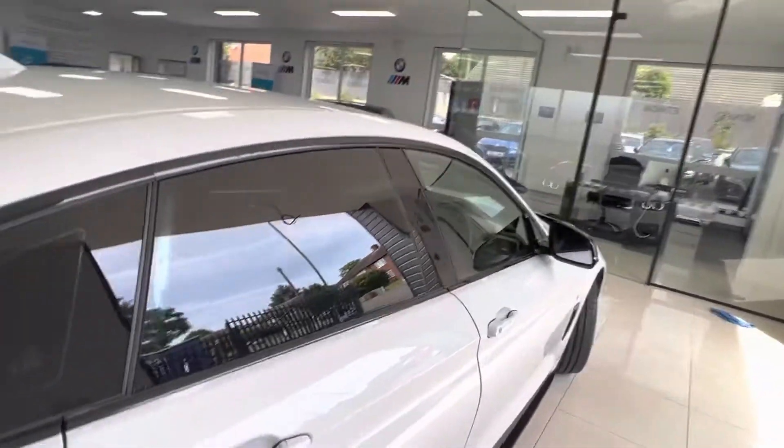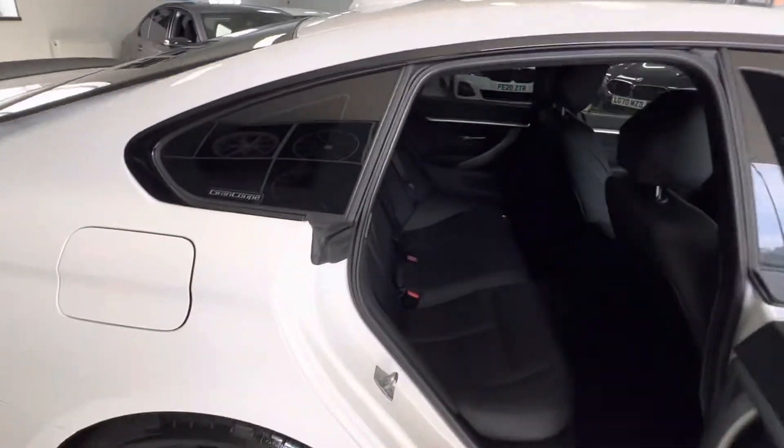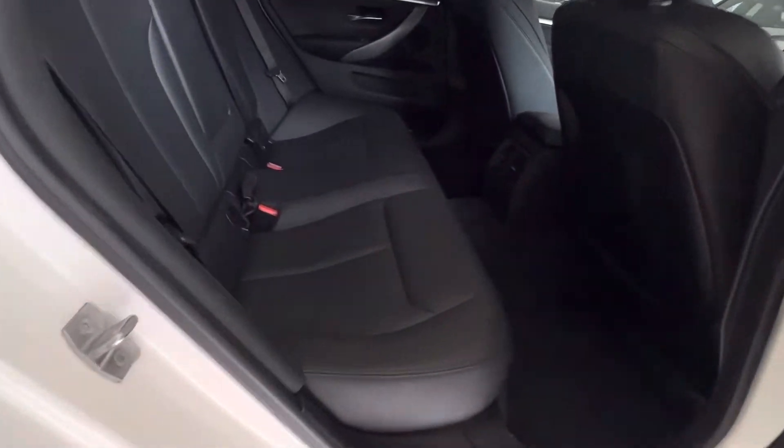Let's take a look at the inside — really, really tidy.